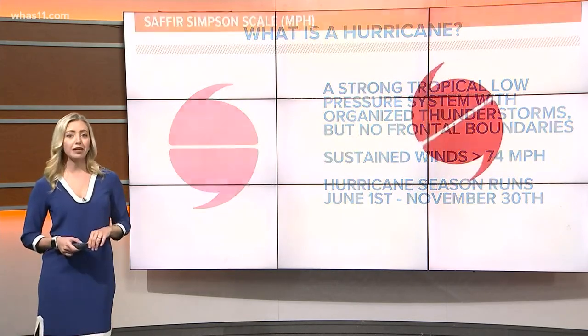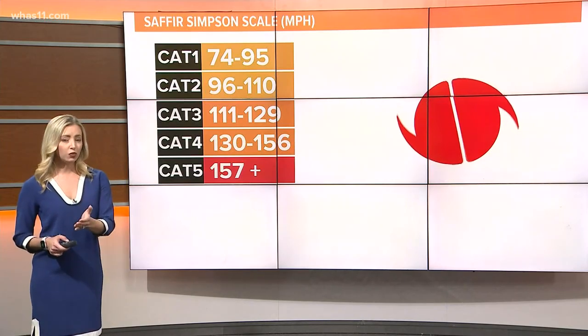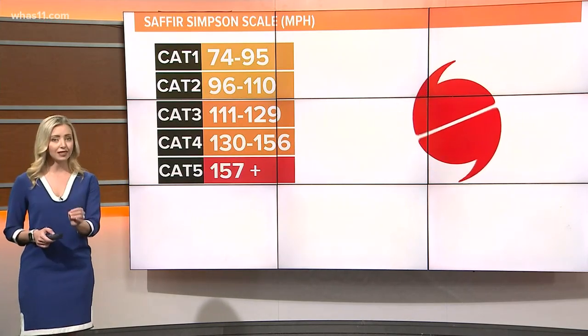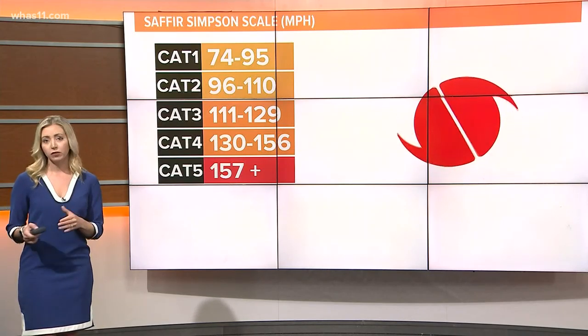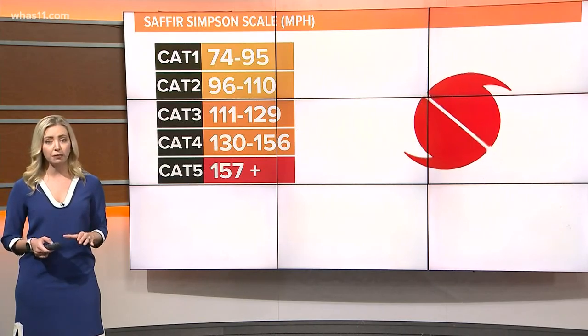Hurricane strength is determined by maximum sustained winds within a storm, and there are five categories. Once a storm reaches category 3 status, it's considered a major hurricane. No matter the number, any size hurricane can inflict significant damage potential.